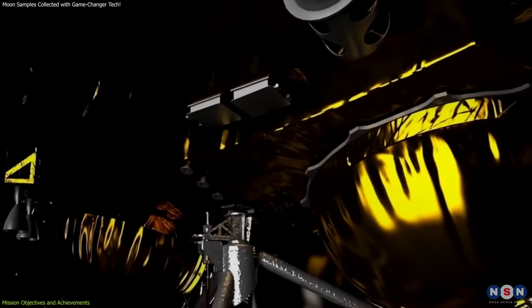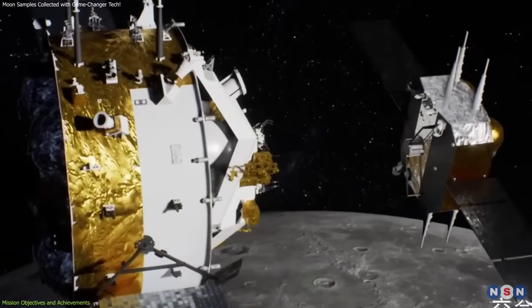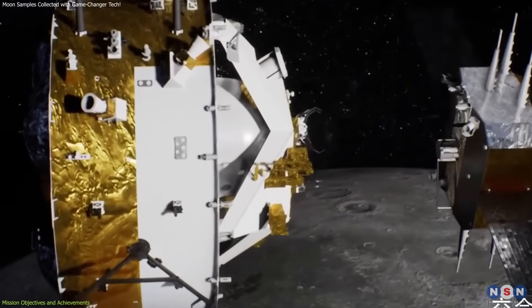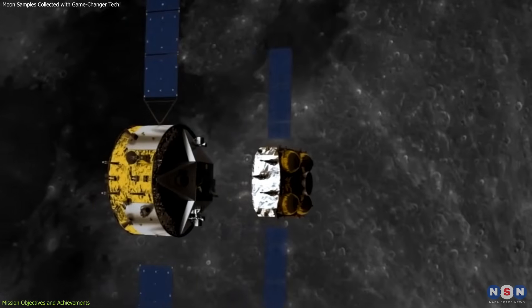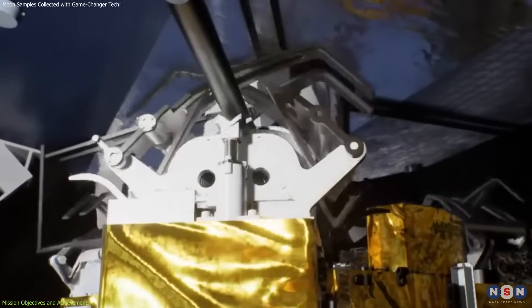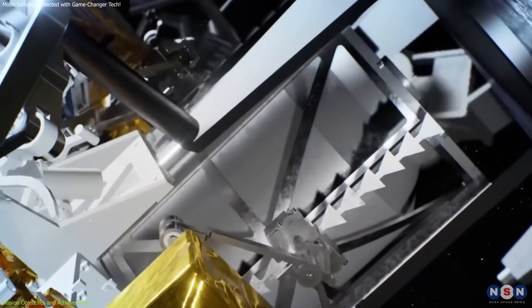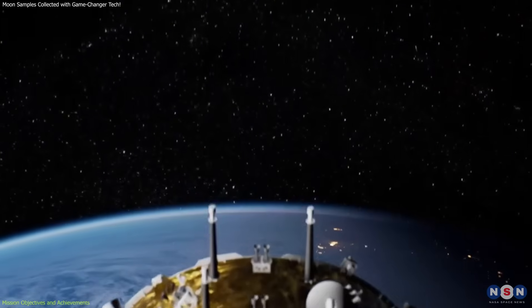What makes this mission even more remarkable is the technological sophistication involved. After collecting the samples, the mission's ascent module lifted off from the moon's surface and successfully docked with the orbital module in lunar orbit. This complex maneuver required precise coordination and advanced docking technology. The samples were then transferred to the re-entry capsule attached to the orbital module, which will bring them back to Earth.